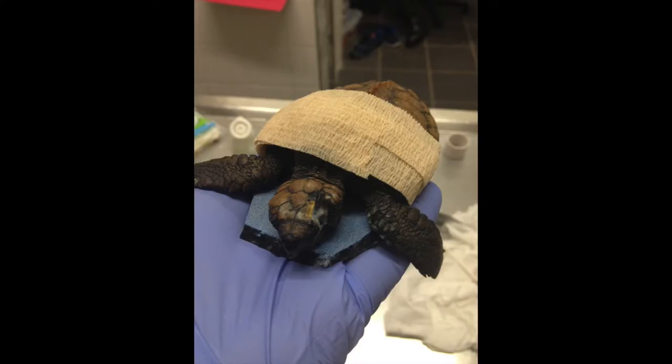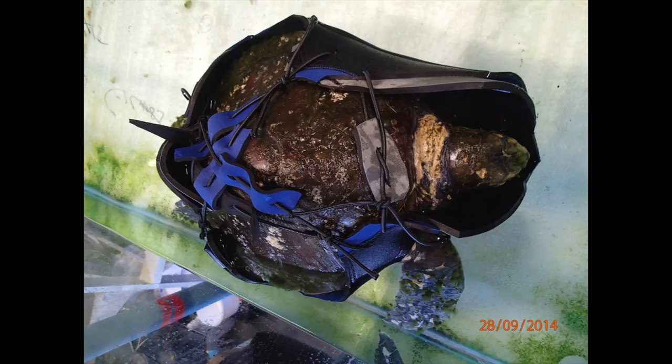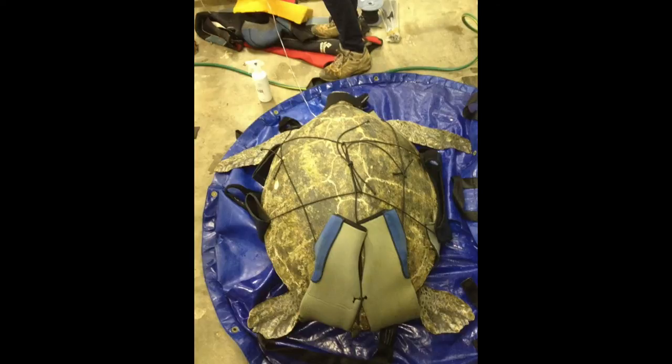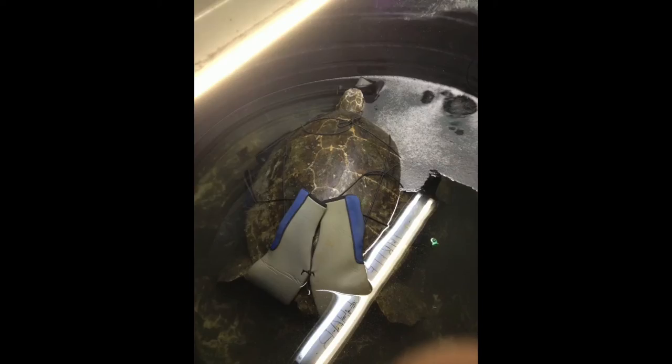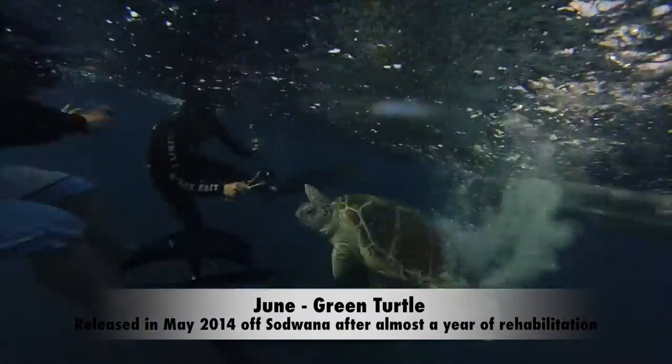Sea turtles have lungs, just like you and I, and they need to lift their heads above the water surface to be able to breathe. Sometimes they're just too weak to do this, so we make them special neoprene jackets to help them. Once the turtles have been rehabilitated, they are taken to the appropriate areas and released.